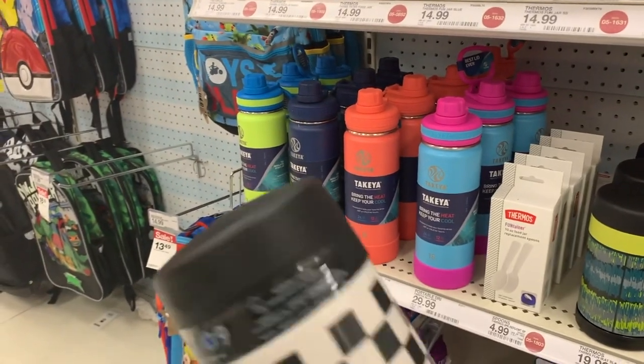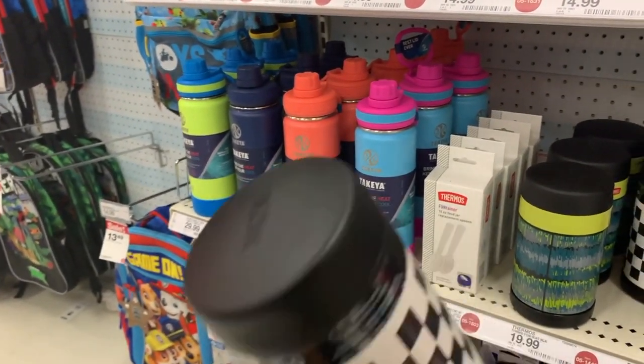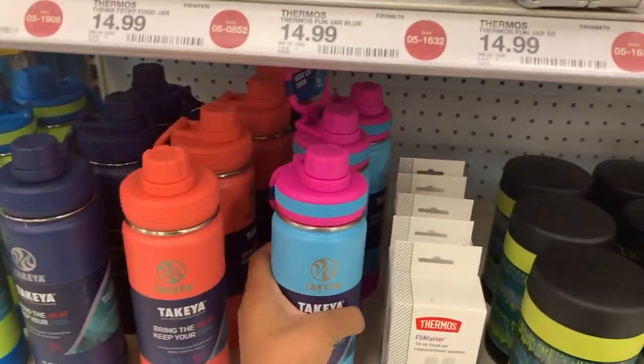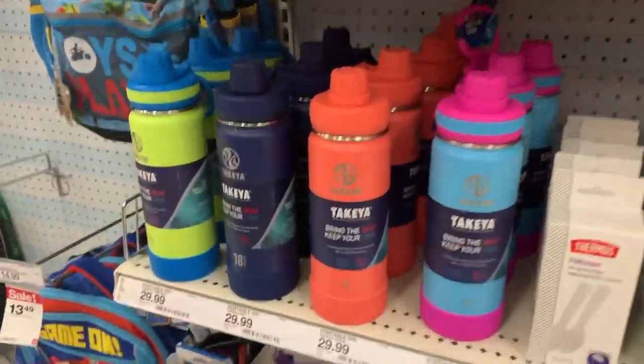They also have thermals — different kinds — and fancy water bottles that are like 30 bucks. It's basically like the price of a Hydro Flask.